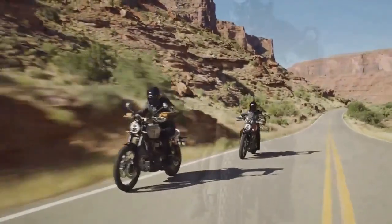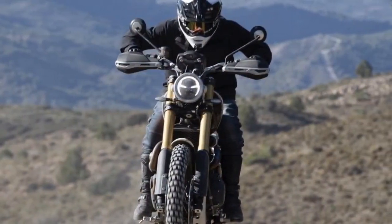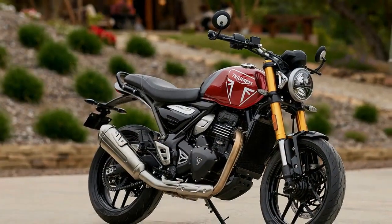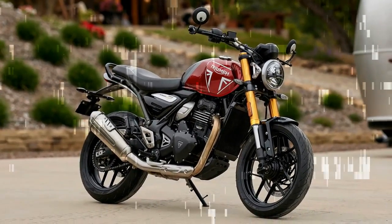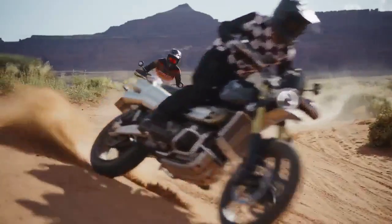Peak power stands at 88.8 horsepower at 7,000 rpm, with peak torque of 81.1 lb-ft at 4,250 rpm. Triumph asserts that this version, compared to the T120 engine, delivers 12.5% more horsepower and 4% more peak torque.